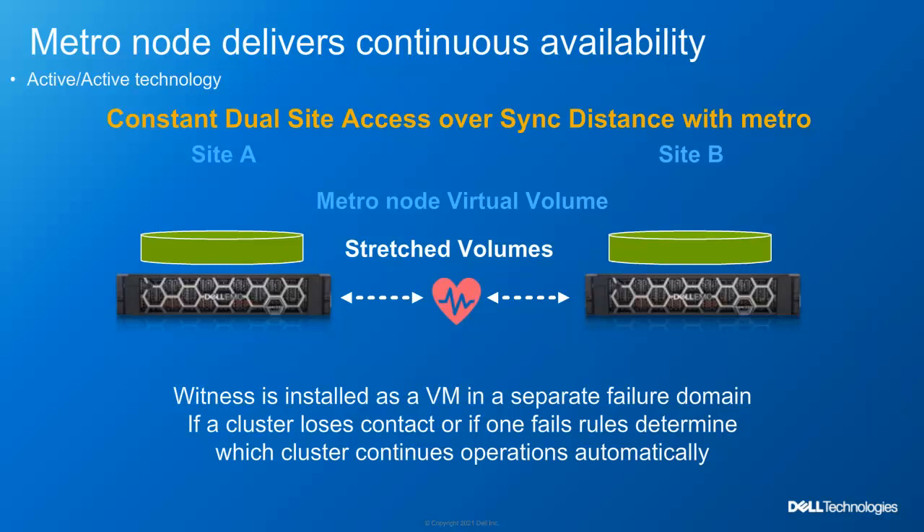Before I get into the demonstration, let me explain a little bit about what a MetroNode configuration looks like. Using two sites within metro geographical boundaries, volumes are paired up across both sites and presented as a single virtual volume to the host. Think of this virtual volume as having two legs which are identical, always have active read-write access and always syncing with each other. In the event of a failure on Site 1, the Site 2 leg has an identical copy and remains continuously available to the host.